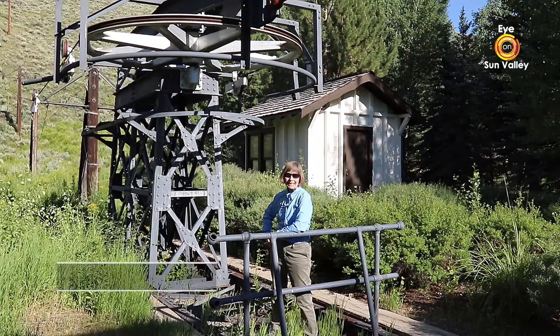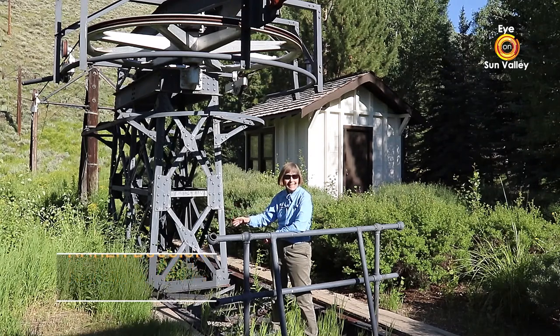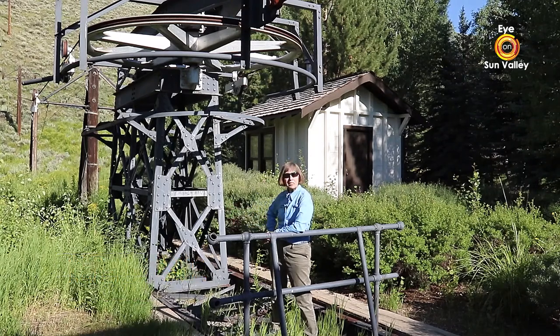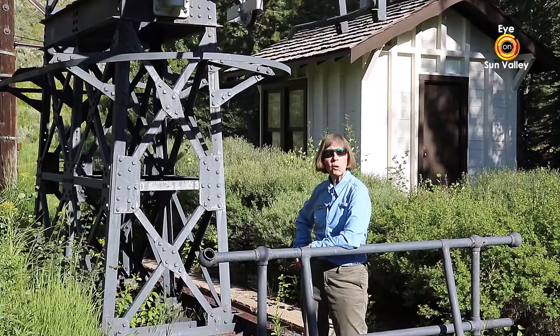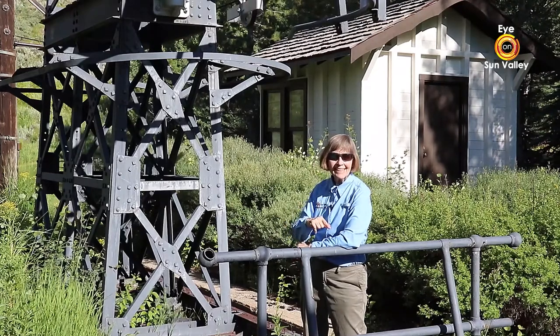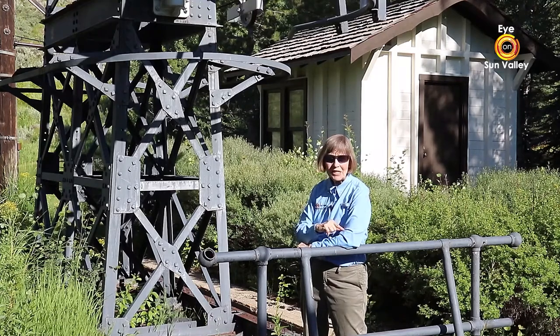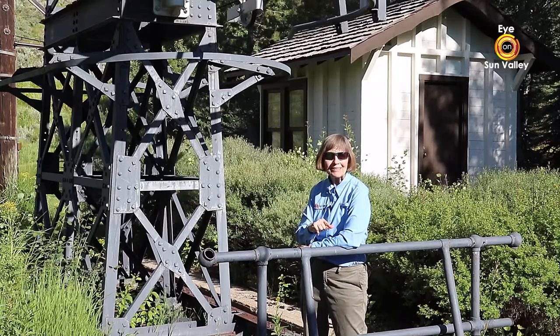Hi, I'm Karen Bossick with Iron Sun Valley. A lot of people who drive out to the Proctor Mountain Loop to go hiking think this is the old Proctor Mountain chairlift. It's not. It's the Rood Mountain chairlift, and it has quite a fascinating history at Sun Valley. Fortunately, we at Iron Sun Valley have a wonderful historian, John Lundeen, who can tell us all about it.